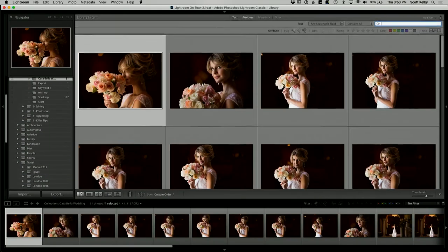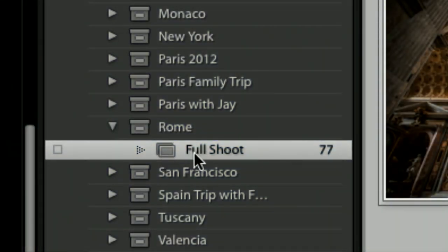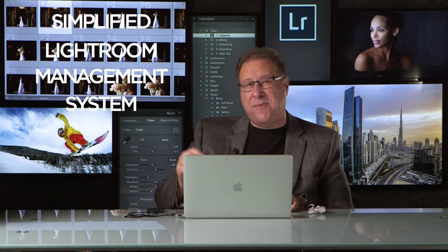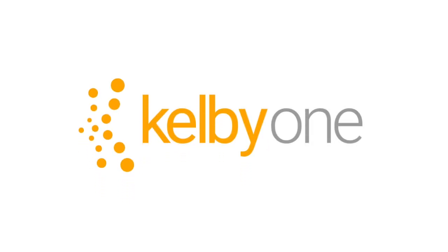Imagine going to sleep at night knowing: I know where all my photos are, all my photos are backed up, I can find any photo I want. If that sounds like a dream, you've got to watch my brand new version of the SLIM System — the Simplified Lightroom Image Management System. You're gonna love it. You can't beat the system, and it's found only in one place, right here at Kelby One.